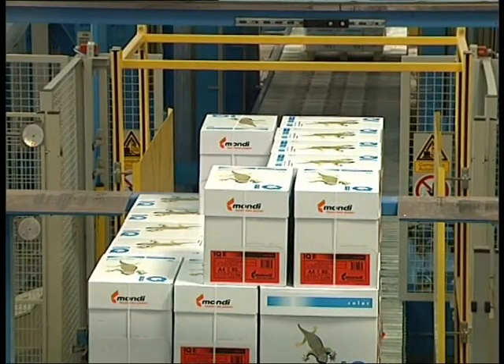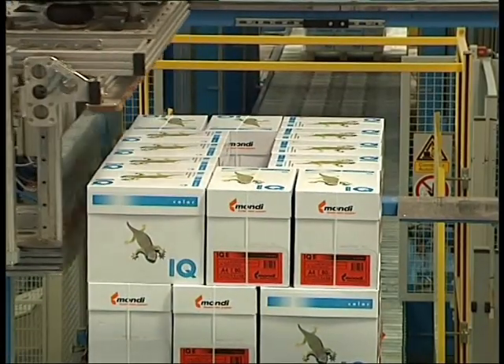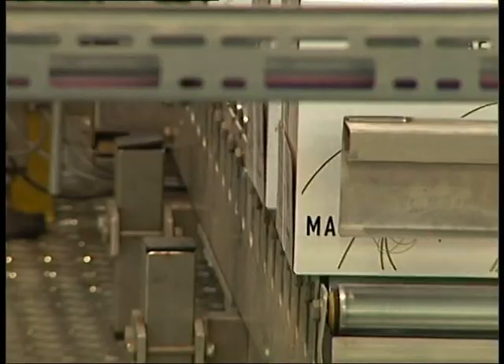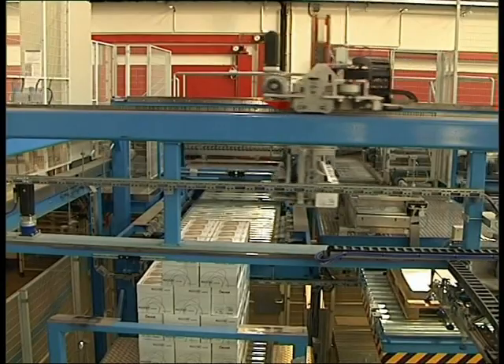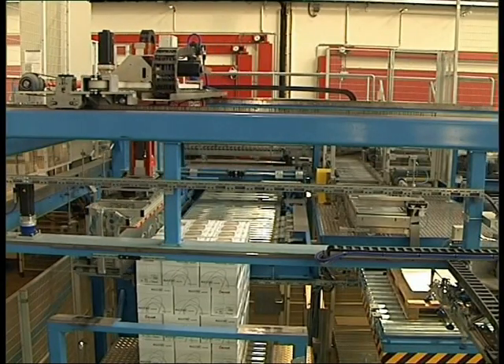Palletizing is performed using customer-specific positioning patterns, with or without intermediate layers. The systems are designed redundantly with immediate robot failover. The palletizing performance of the entire plant is 8,000 cartons per hour.